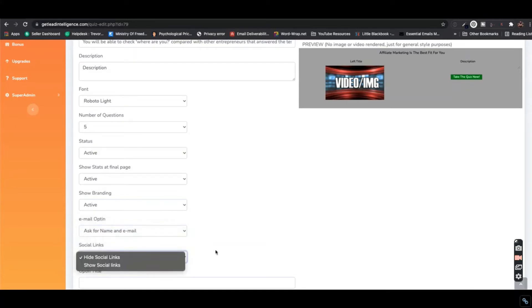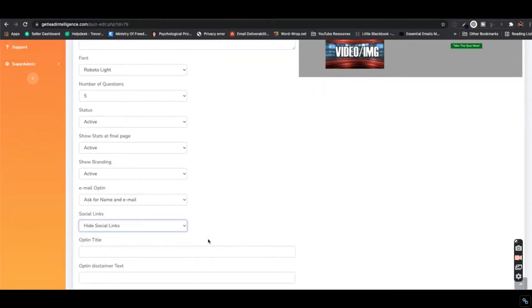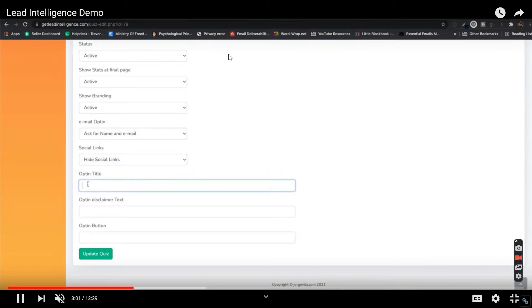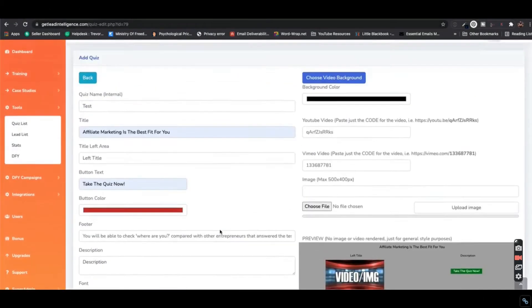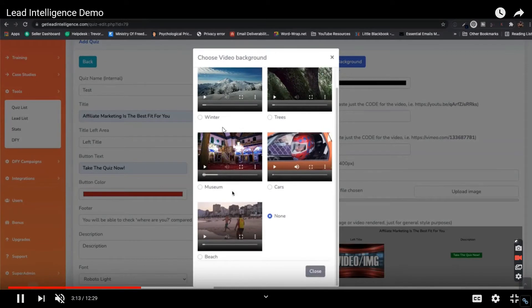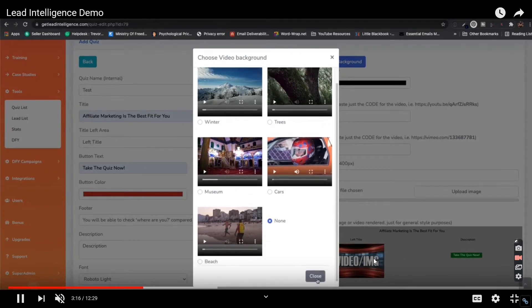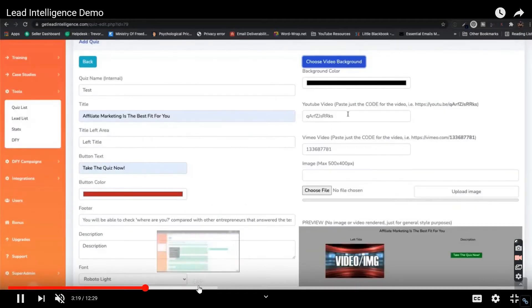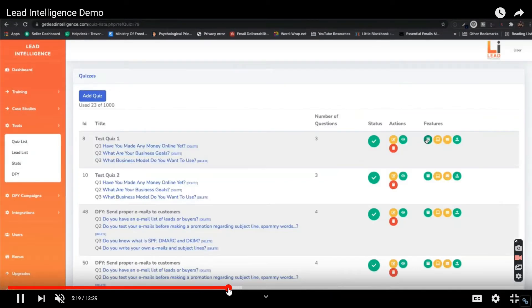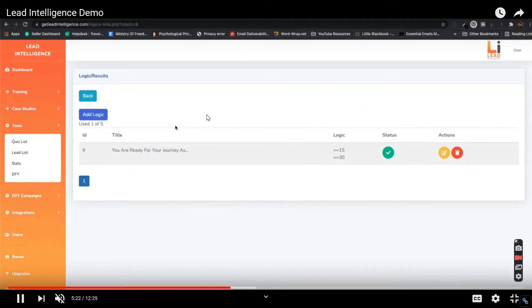If you're running paid ads or solo ads to collect emails, this is how you'll collect email addresses. Your autoresponder will be linked with the dashboard so leads go directly into GetResponse or whichever autoresponder you're using. You can also add videos or images to the page. They're showing how to add a new question — skip the detailed demo steps and watch the demo video in your own time.